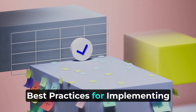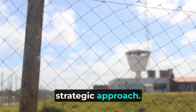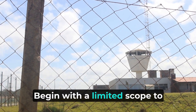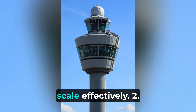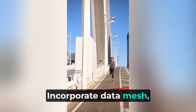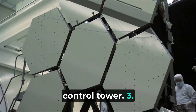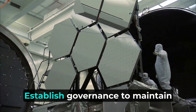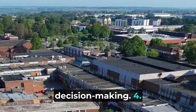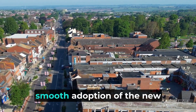Best practices for implementing control towers require a strategic approach. Start small: begin with a limited scope to gain quick insights and scale effectively. Leverage advanced technologies: incorporate data mesh, digital twins, and AI to build a scalable control tower. Ensure data quality: establish governance to maintain high data quality, ensuring reliable decision-making. Focus on user adoption: engage stakeholders early and provide training to ensure smooth adoption of the new system.